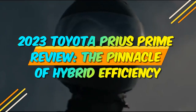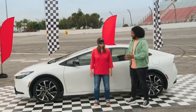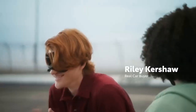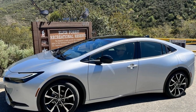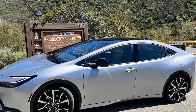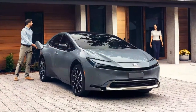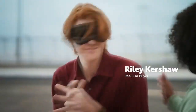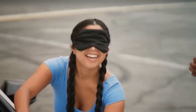2023 Toyota Prius Prime Review: The Pinnacle of Hybrid Efficiency. As the automotive industry continues to evolve towards more sustainable and eco-friendly options, the 2023 Toyota Prius Prime emerges as a leading contender in the realm of hybrid vehicles. Building upon the legacy of its predecessors, the Prius Prime combines cutting-edge technology, enhanced efficiency, and a sleek design to offer consumers an environmentally conscious and practical driving experience. In this comprehensive review, we delve into the key features and innovations that make the 2023 Toyota Prius Prime a standout choice in the hybrid market.